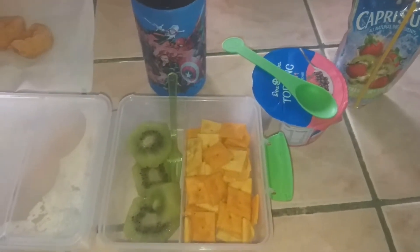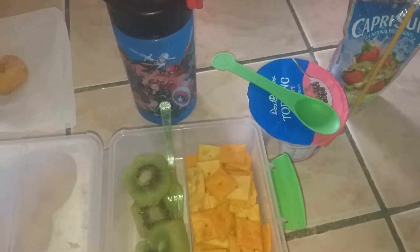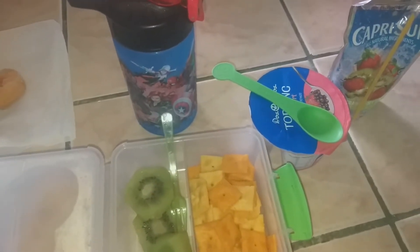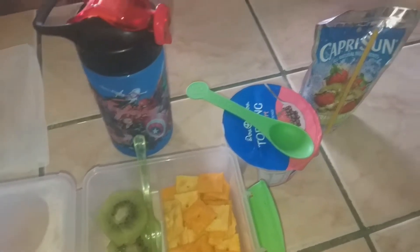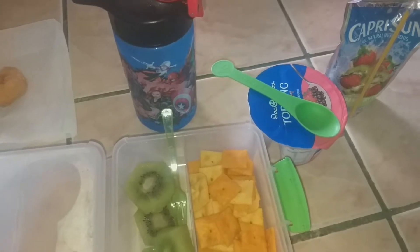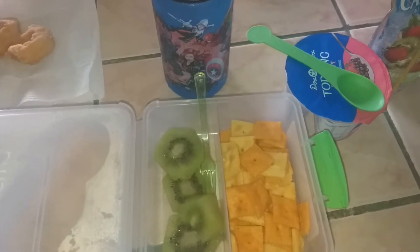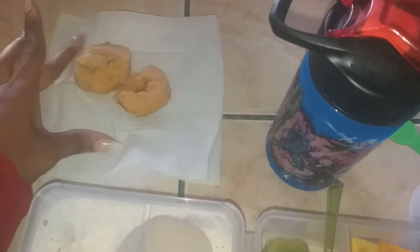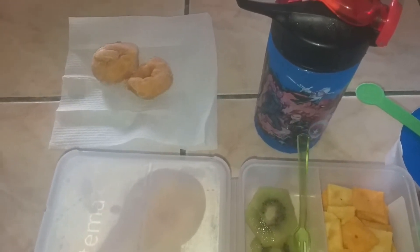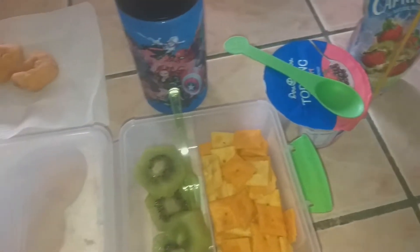This is the last lunch I think I'm sharing this week. Since the kids don't go to school in person every single day, I don't have to pack a lunch every day. For my eight-year-old today — he wasn't hungry this morning — I'm going to have him bring these two little mini donuts in the car just in case he gets a little peckish, or he can hold on to them until his first recess.